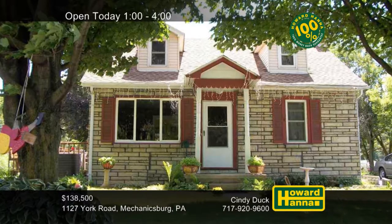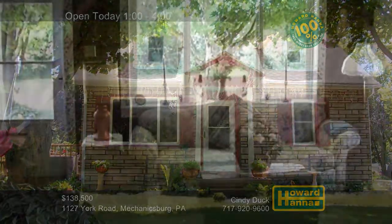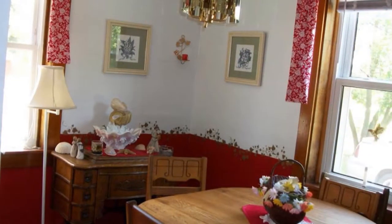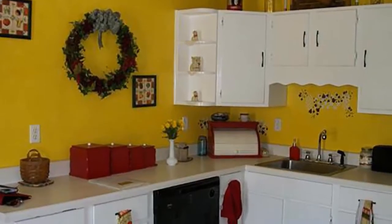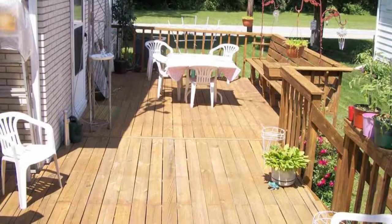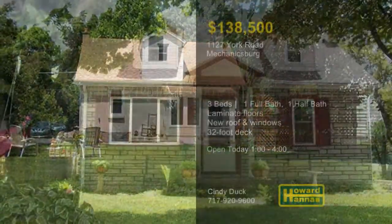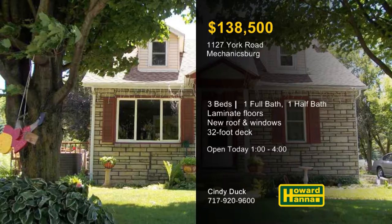A paved drive leads up to this well-maintained three-bedroom, one-and-a-half bath Cape Cod in a country setting in Mechanicsburg. A front bay window brightens the living room, which is supported by laminate floors. The home benefits from updates to its roof, windows, and doors, and a 100% money-back guarantee can protect your investment. Appliances are included with the cheerful eat-in kitchen, which is served by a new hot water tank. You can breathe the fresh air on a 32-foot deck, ideal for summer entertaining. The property also includes a storage shed, and the home is conveniently near Route 15 and Carlisle. Meet with Cindy Duck between 1 and 4, and contact Howard Hanna Mortgage for information on the My First Home program.